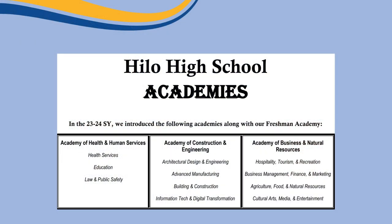The next few pages are the various academies: the Freshman, Business and Natural Resources, Health and Human Services, and Construction and Engineering. In each page, it gives you information about their mission and various classes or pathways provided in each academy.